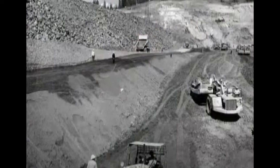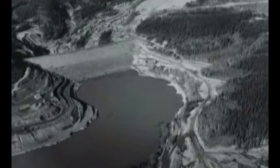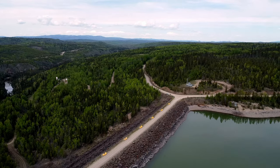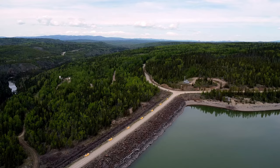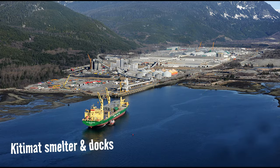Construction of the dam and its associated powerhouse at Kemano and the town of Kitimat and aluminum smelter began in 1951 and continued until 1967, although the dam became operational in 1954. Kenny Dam is a rock-filled clay core dam, 97 meters high and 457 meters wide at the top, with construction using over three million cubic meters of material. The Nechako Reservoir took four years to fill, flooding a series of lakes in a total area of 92,000 hectares.